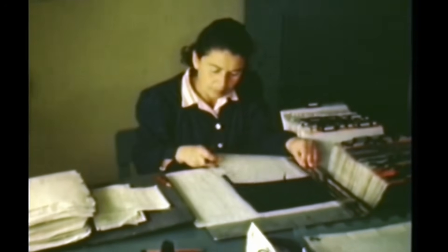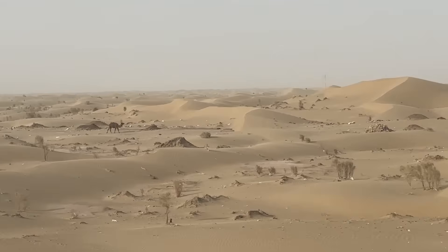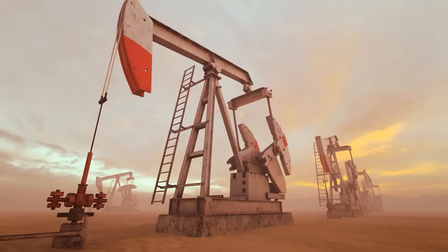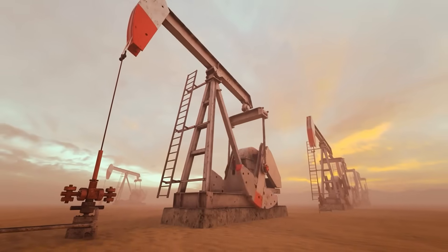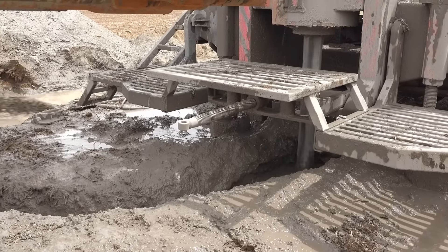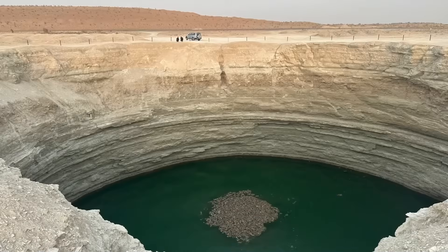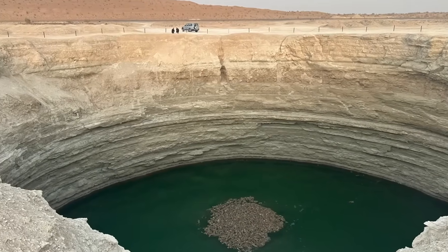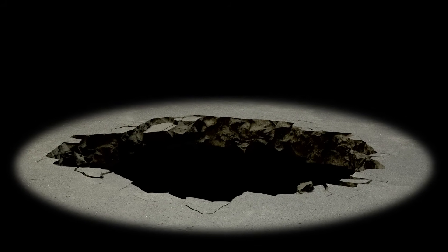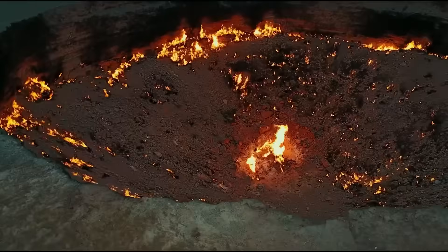To answer that, we must rewind to the early 1970s, deep in the Soviet era. The deserts of Turkmenistan were seen not as empty wastelands, but as treasure troves of natural gas. Soviet engineers drilled relentlessly across the Karakum, searching for reserves to power their growing industrial ambitions. But near the village of Darvaza, something unexpected happened. When their rig struck a pocket of gas, the ground beneath it collapsed, swallowing the equipment into a gaping hole. What had once been solid earth suddenly became a fiery abyss.